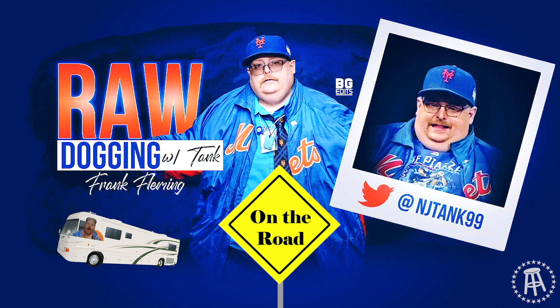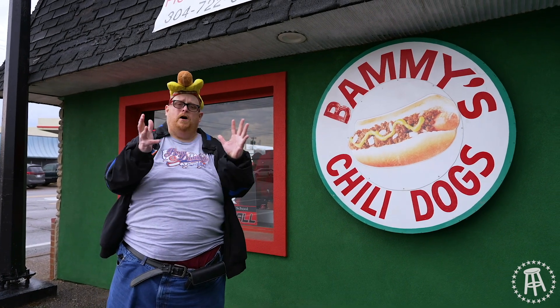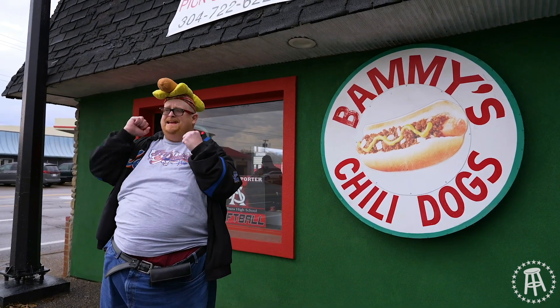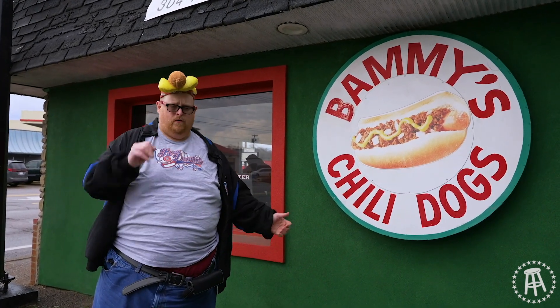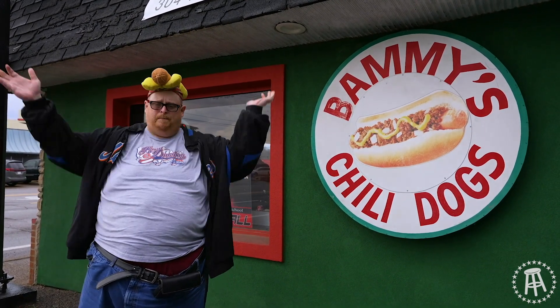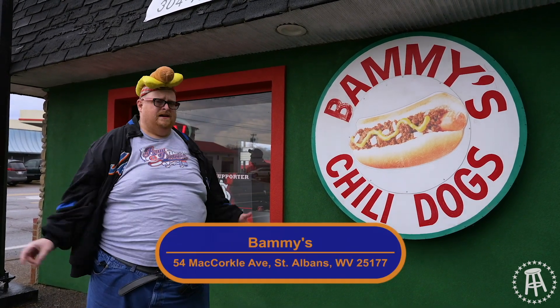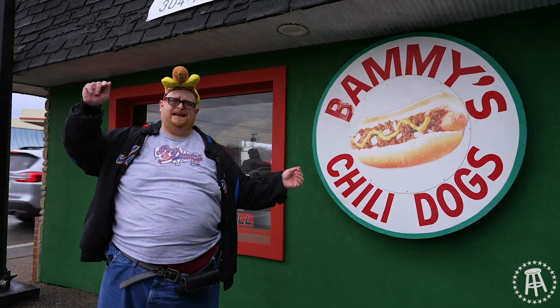The sign that greets you when you get to Banny's reads 'Cheap Eats.' And in this place, the food is very affordable. We're just outside Austin — Charleston, West Virginia, the capital city. They have this place called Banny's Chili Dogs. They've been here since 2013, serving up affordable meals for everyone.